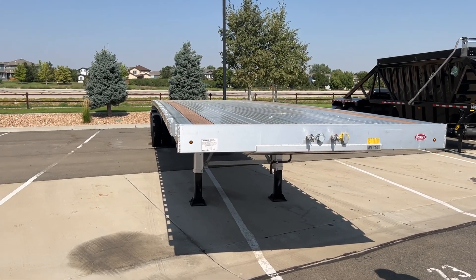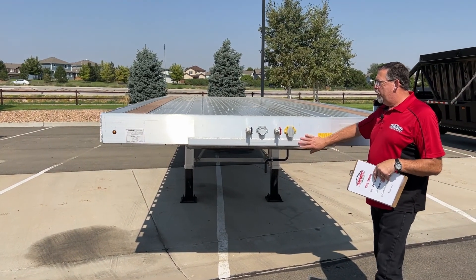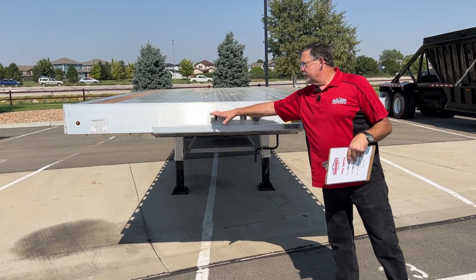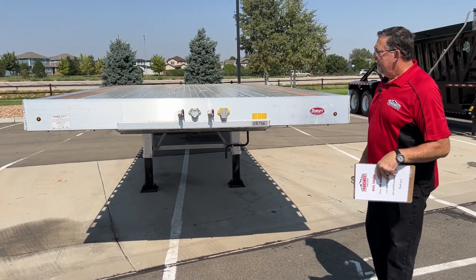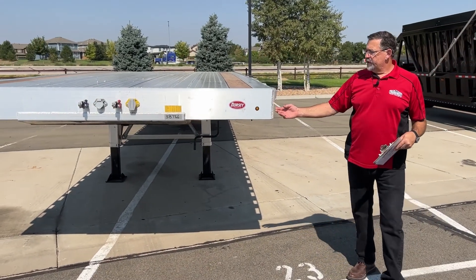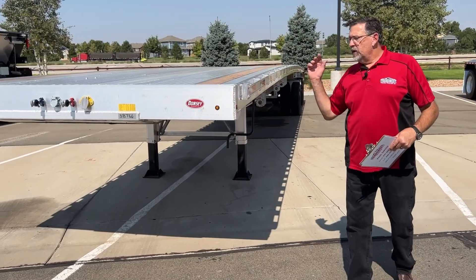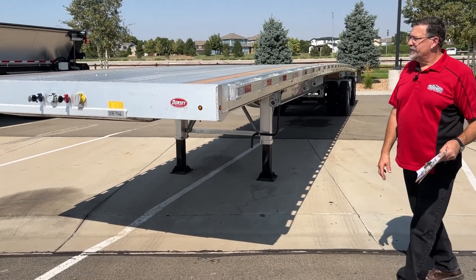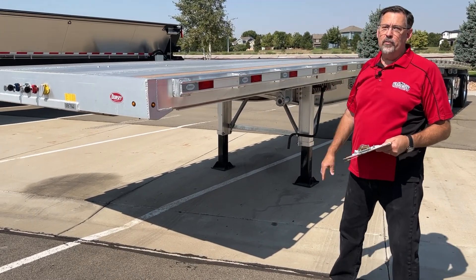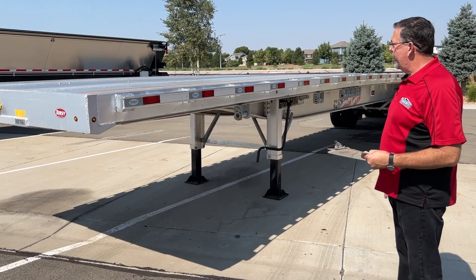As we start our walk around here, you can see really nice clean welds all the way around on this trailer — they do a great job with that. You've got your GladHands, your standard electrical connection up front here. One of the nice features that Dorsey has is a full LED light package, so this trailer is lit very nicely. Both sides, we've got a full-length all-aluminum rub rail welded continuous down both sides.